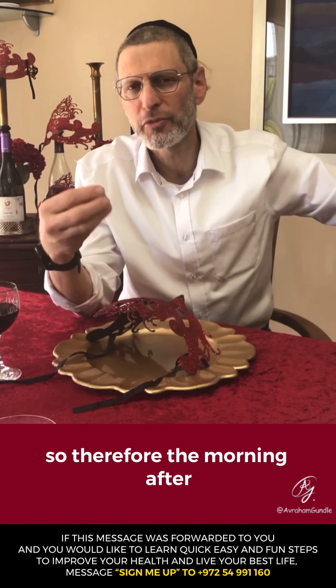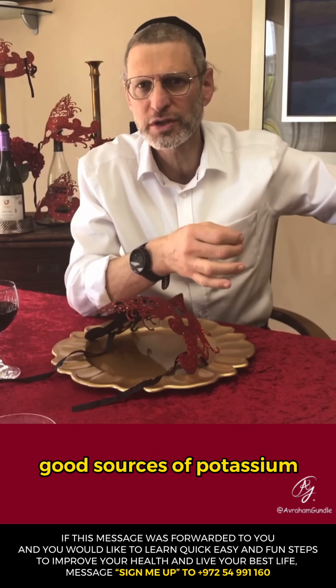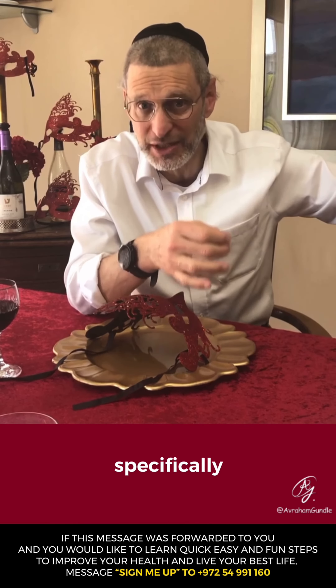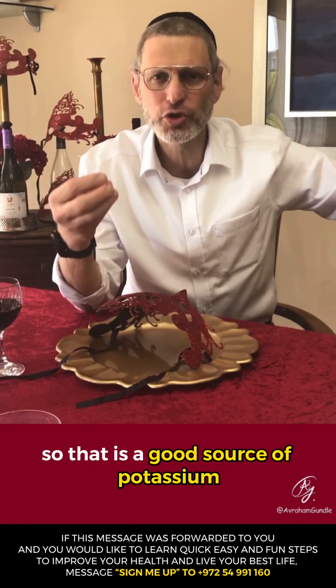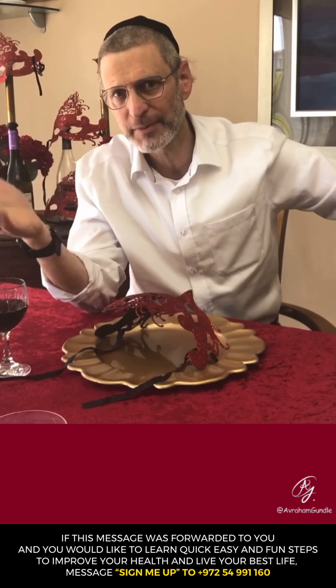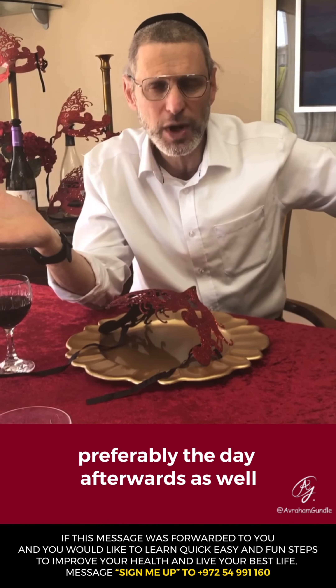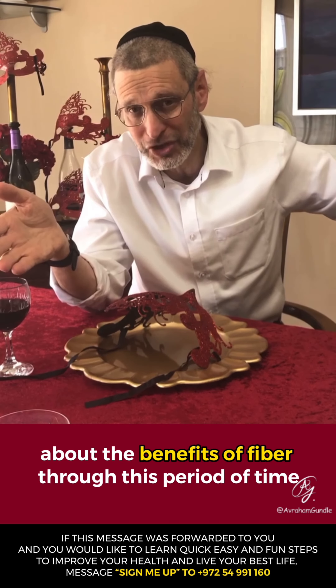So the morning after, you want to make sure you're putting back good sources of potassium specifically. Think potassium, think bananas — that is a good source. Have one or two bananas preferably the day afterwards as well. They'll also contain fiber, and I spoke in my previous video about the benefits of fiber through this period of time.